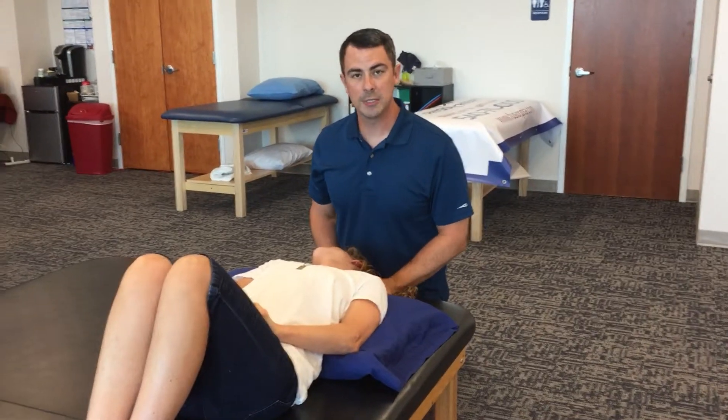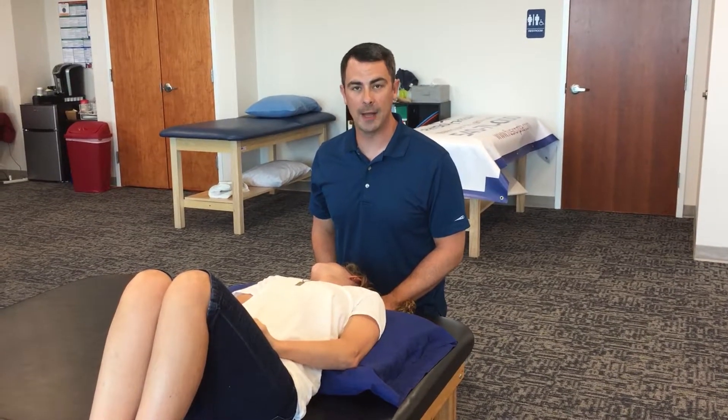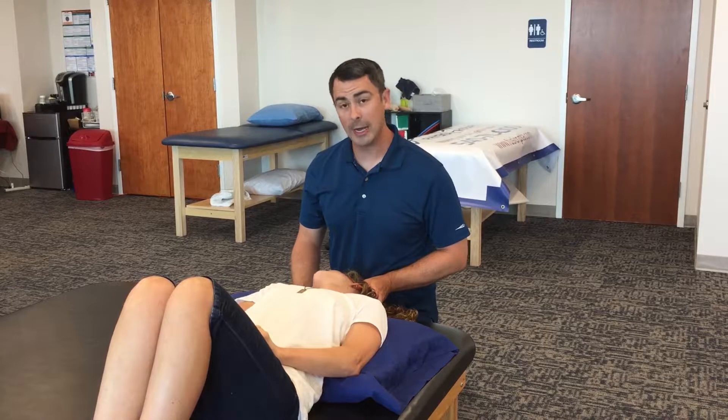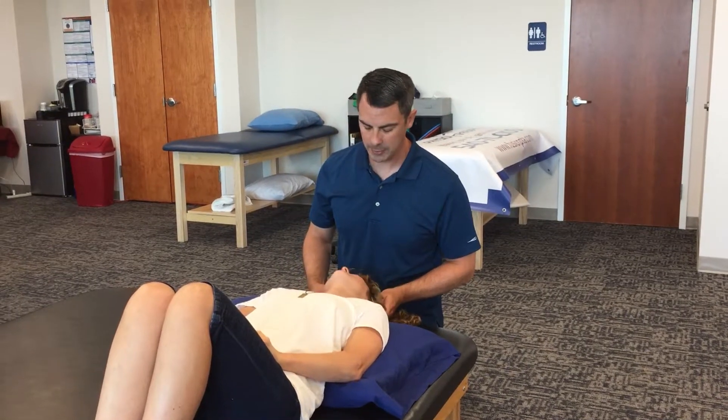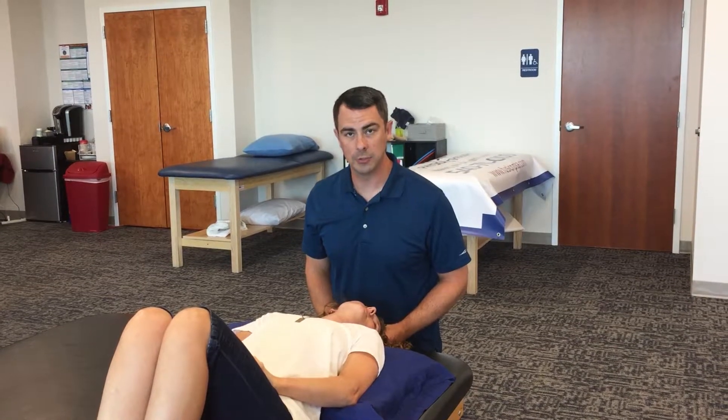If you do experience dizziness here, wait for that dizziness to go away and then add 30 seconds. Once that has happened, turn your head 90 degrees to the left so that you're at a 45-degree angle to the left. Wait for any dizziness to go away and then add 30 seconds.